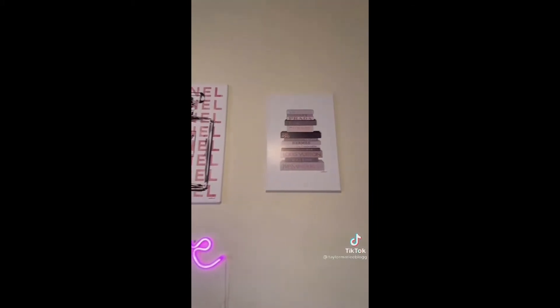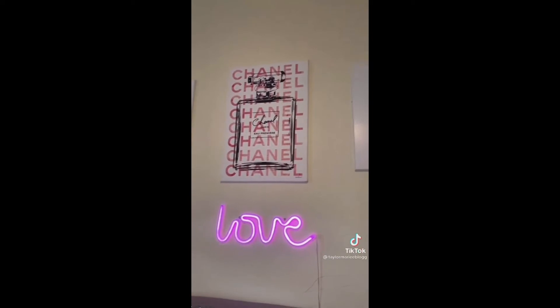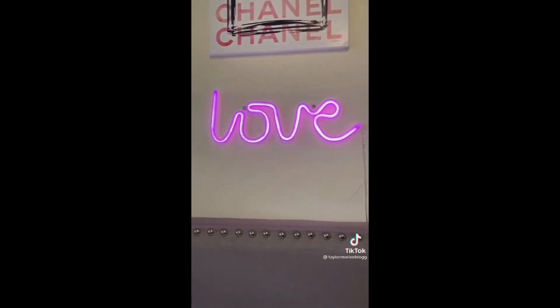These tea succulent candles are so cute. My wall behind my bed is my favorite part of my room — I love my designer-inspired wall decor and this neon love sign. And then my headboard, which was under $100, is amazing quality and looks so cute.